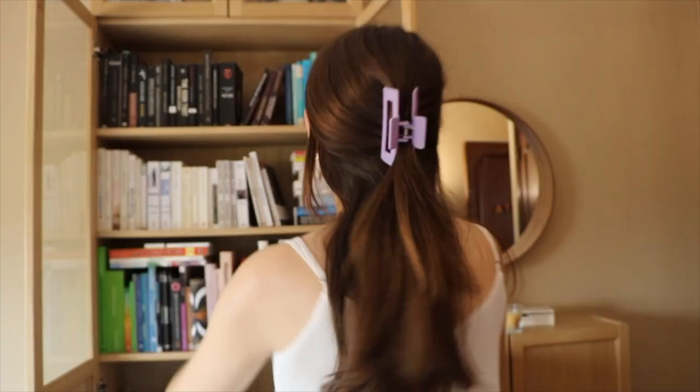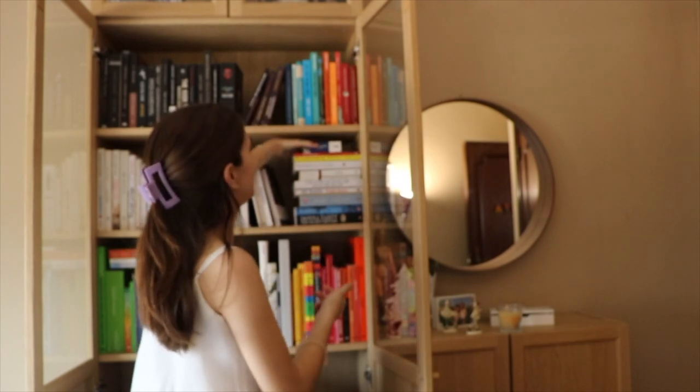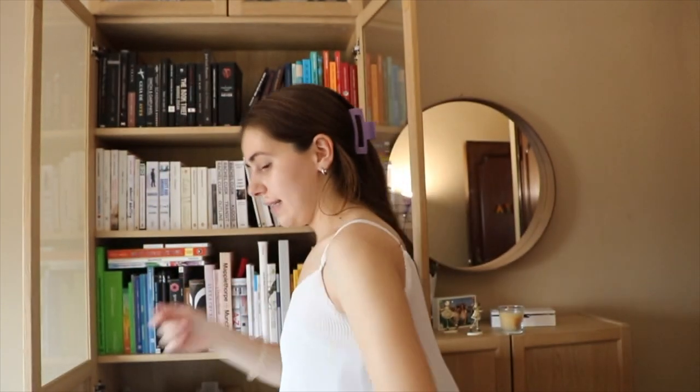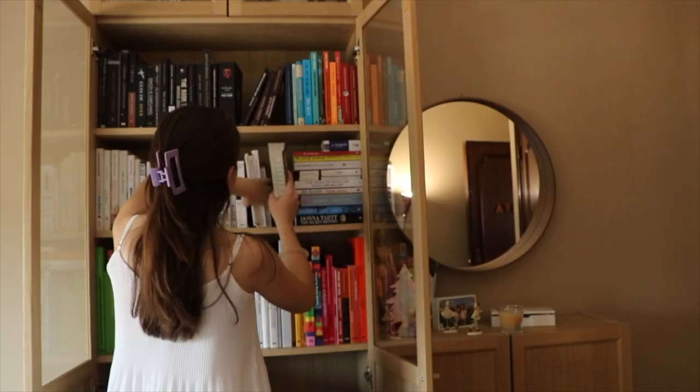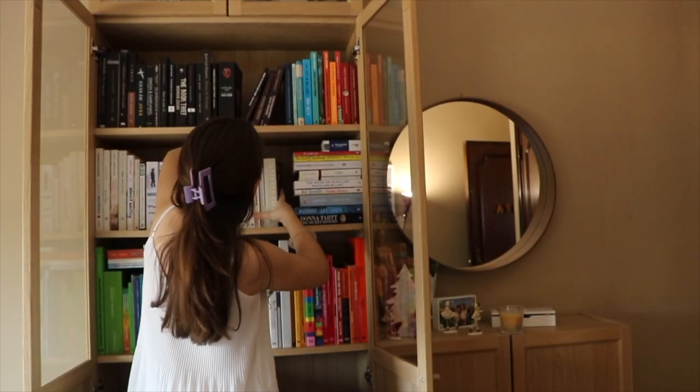I never showed you guys this tiny book — this is actually a Portuguese-Norwegian dictionary. I'm going to keep it here just because why not. I've read this book and I think it goes well in here next to the white ones.